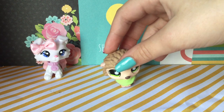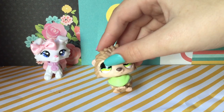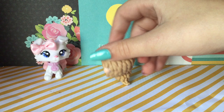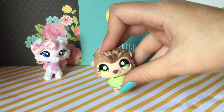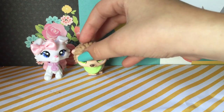This hedgehog — wait, this is a porcupine, I'm stupid — it's so adorable. The porcupine is one of my favorite molds. Also, I made this little bandana for it.